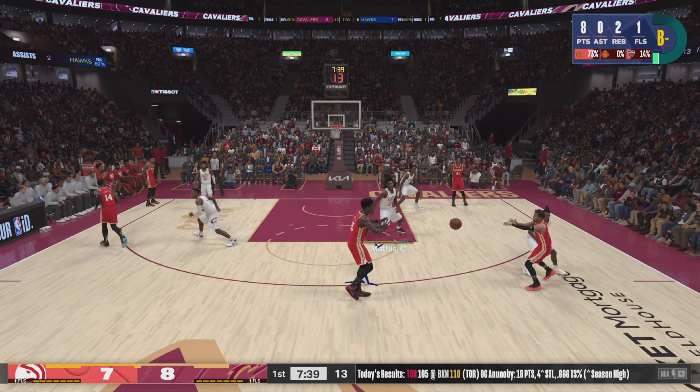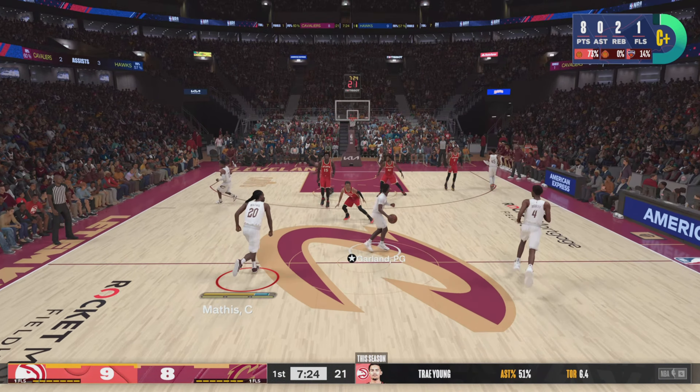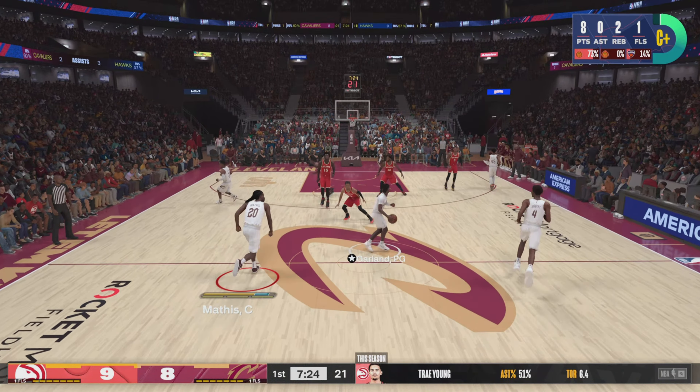Young looking for an opening. Capella screen on Garland. Young the pass to Capella. And he lobs it up — the slam dunk by Capella. What timing, Capella getting up there and capping that one off. For Cleveland, they've gone 3 of 5 here in the opening quarter. To the inside — stolen by Capella. Outside Young. Pass to Murray. Back to Young from the arc. Cavaliers with the rebound.